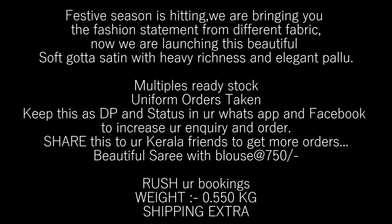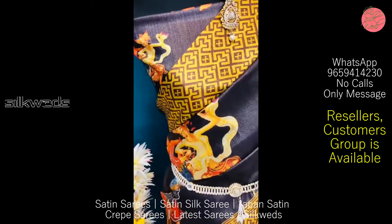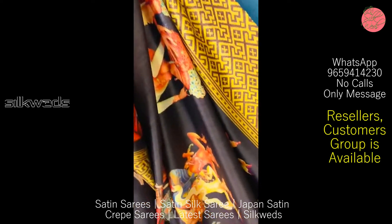Hi guys, welcome to Silkweeds! In this video, we are going to watch three types of satin sarees. Festive season is fitting — we are bringing you the fashion statement from different fabrics. Now we are launching this collection.